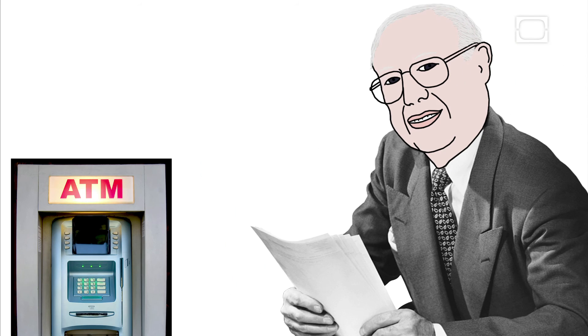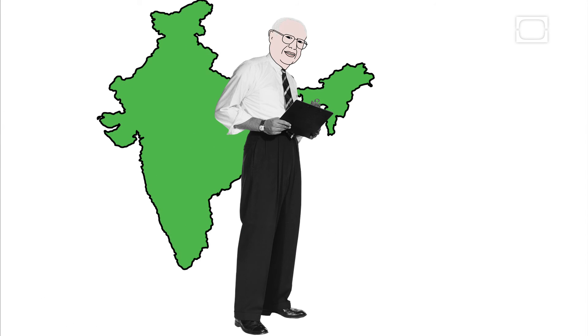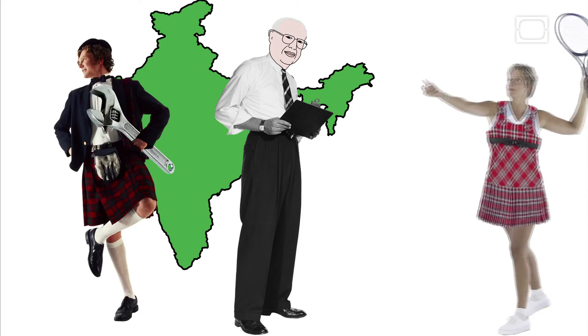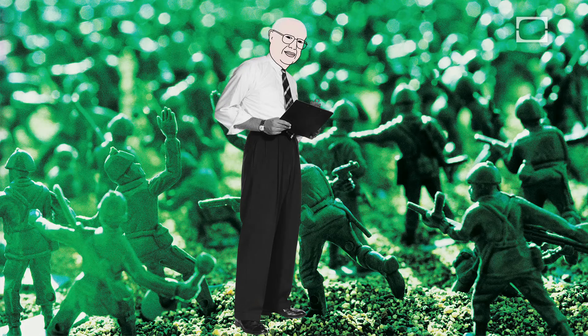Meet John Shepherd-Barron, born in India in 1925. Although John was born in India, his parents were Scottish. His father was an engineer, and his mother was an Olympic tennis player. He eventually found his way back to Europe, studying at Trinity College and fighting in World War II.